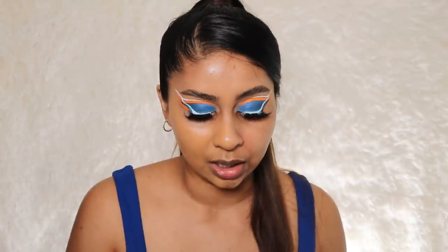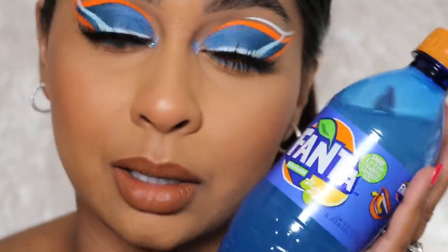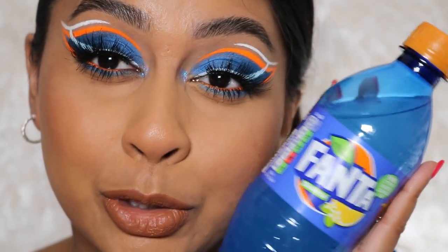This ice cream van, I swear, nobody wants ice cream — it's like 8 o'clock in the evening. Hey guys, welcome back to a new video! If you're new here, my name is Anushka. Today we're actually just gonna play with some makeup and do a cool look because I haven't been that creative with my makeup lately.